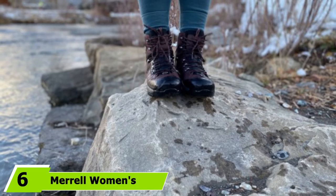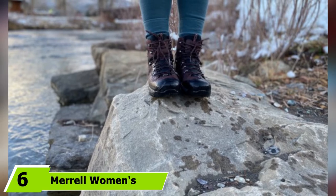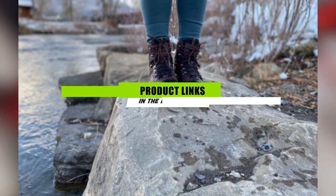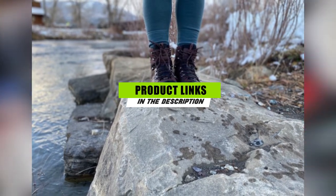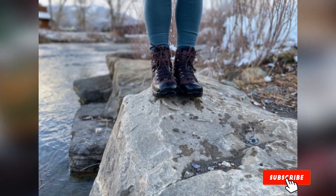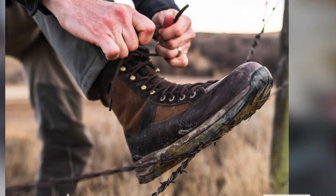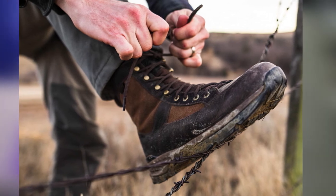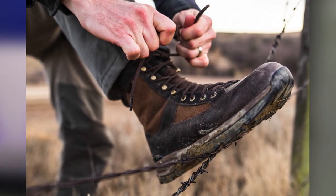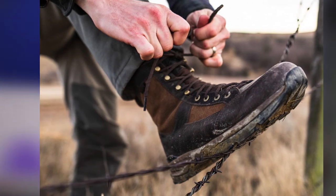The number 6 position is held by Merrell Women's Tremblant Tall Polar Waterproof Snow Boot. Fur coats are all the rage in the winter, so why not fur boots too? These boots are made with a waterproof leather upper and a faux fur collar. They have the trendy fur look and waterproof capabilities. These Merrell boots are popular for being extra warm thanks to 200 grams of added insulation. Reviewers note that they take a bit to break in, but then are super comfy.